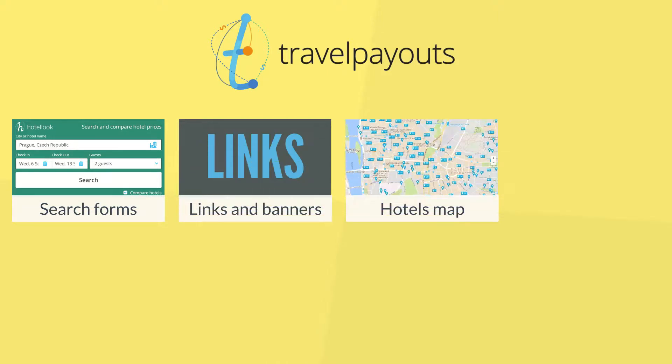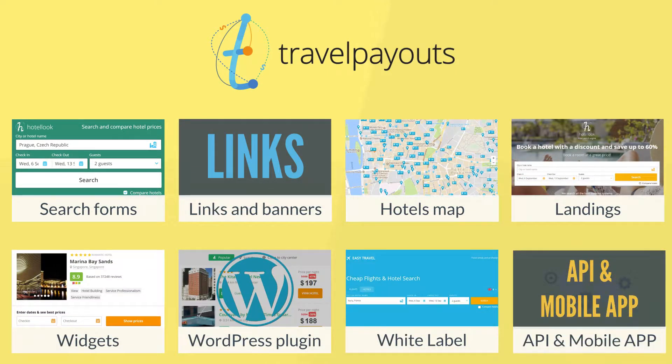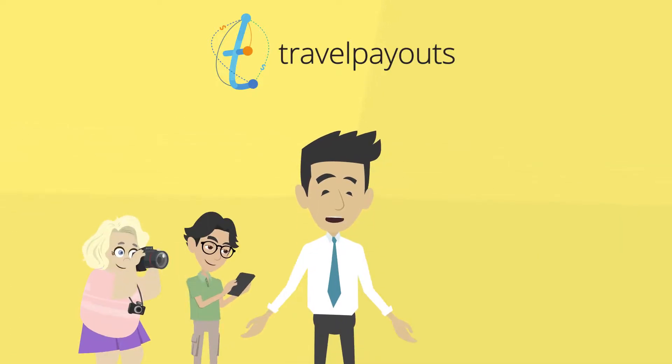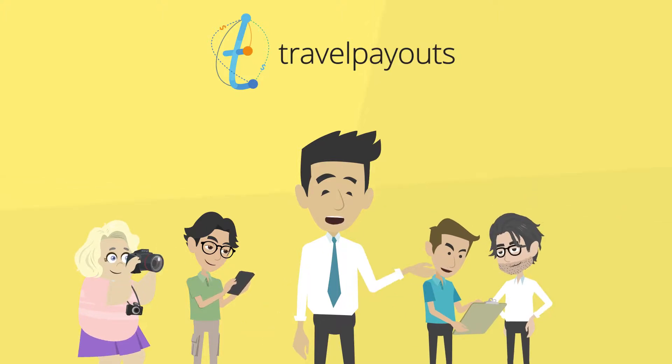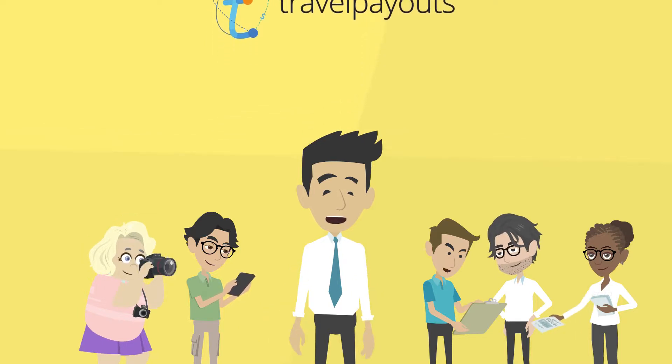Partners get access to a complete set of tools, and the large selection allows you to find a suitable option. A novice webmaster, an independent traveler, a content project, a PPC arbitrage provider, or a travel agency can all connect to Travel Payouts. You can also join the program.